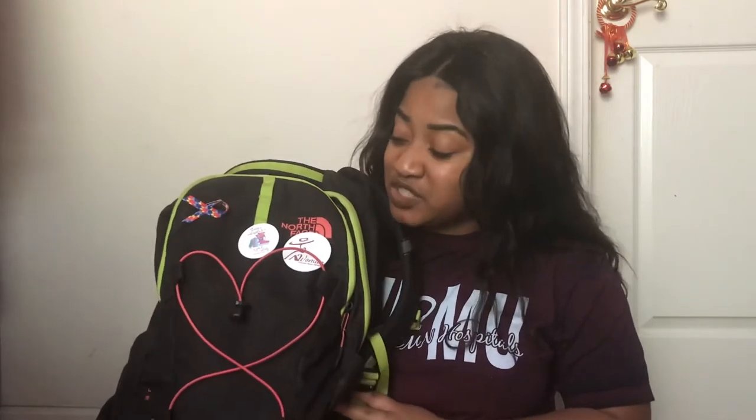I had it since my senior year of high school. I'm so glad after its second year, it's in really good condition. This one is from the brand The North Face - it is the Jester backpack and I highly recommend investing in one.